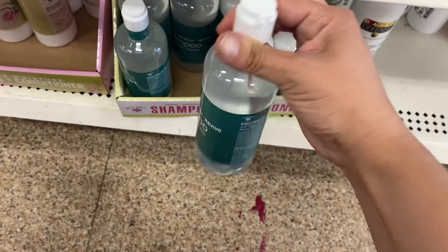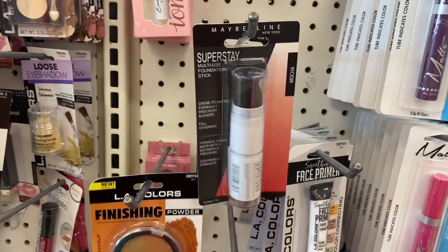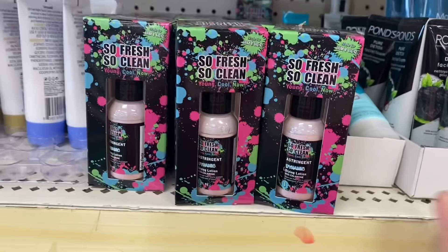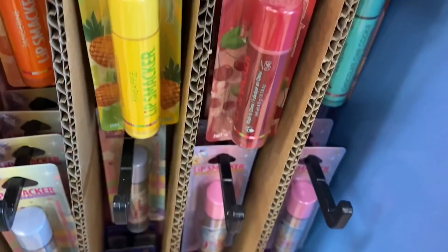In some makeup items, I'm seeing this Maybelline Superstay multi-use foundation stick with a little sponge blender on top. They only have mocha in this store, but even if that's not your color, that's an easy contour stick for you. This 'so fresh, so clean,' designed for him and her astringent, made with calamine lotion — interesting. This whole Lip Smackers display — vanilla, watermelon, pink lemonade, tangerine, pineapple, cherry.